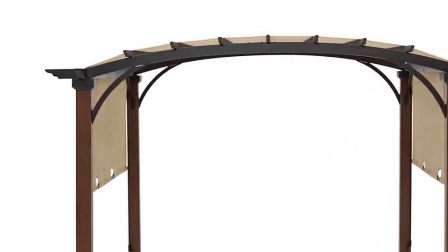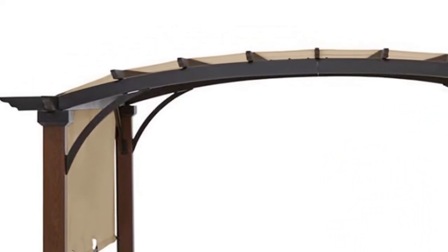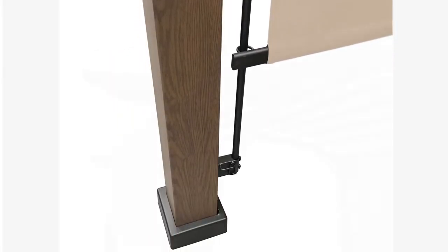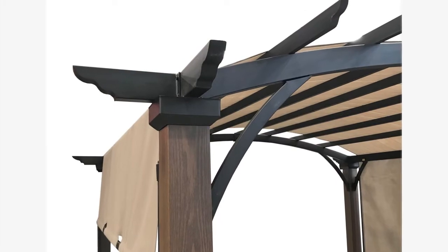A few key identifiers for this pergola are a curved roof, faux wood square frame posts, and side arches at each corner of the frame.